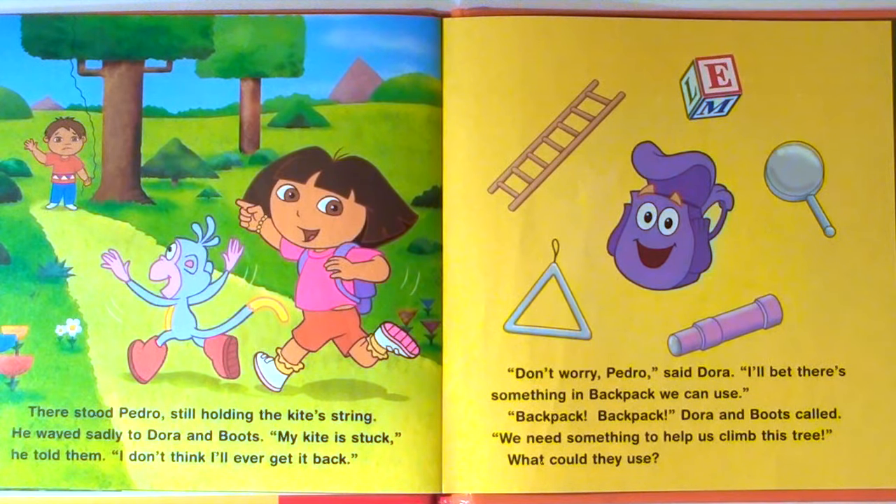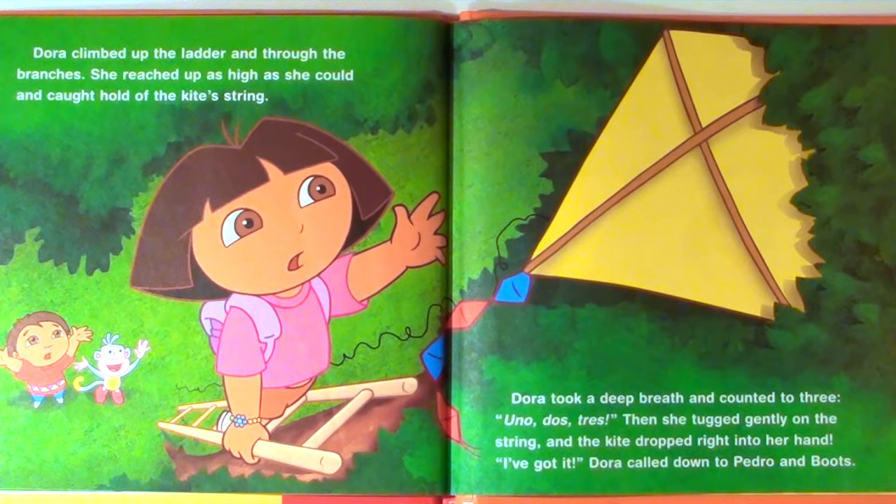There stood Pedro, still holding the kite's string. He waved sadly to Dora and Boots. "My kite is stuck," he told them. "I don't think I'll ever get it back." "Don't worry, Pedro," said Dora. "I'll bet there's something in Backpack we can use." "Backpack, backpack," Dora and Boots called. "We need something to help us climb this tree." Dora climbed up the ladder and through the branches. She reached up as high as she could and caught hold of the kite's string. Dora took a deep breath and counted to three: uno, dos, tres. Then she tugged gently on the string, and the kite dropped right into her hand.